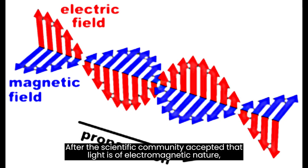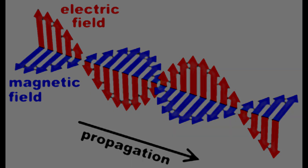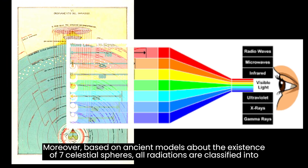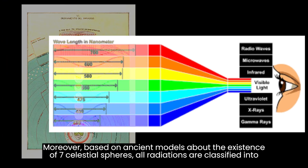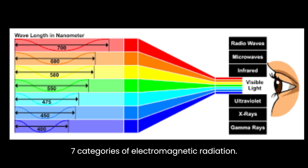After the scientific community accepted that light is of electromagnetic nature, it was easily accepted that infrared radiation is also electromagnetic radiation with lower frequencies than visible light. Moreover, based on ancient models about the existence of seven celestial spheres, all radiations are classified into seven categories of electromagnetic radiation.